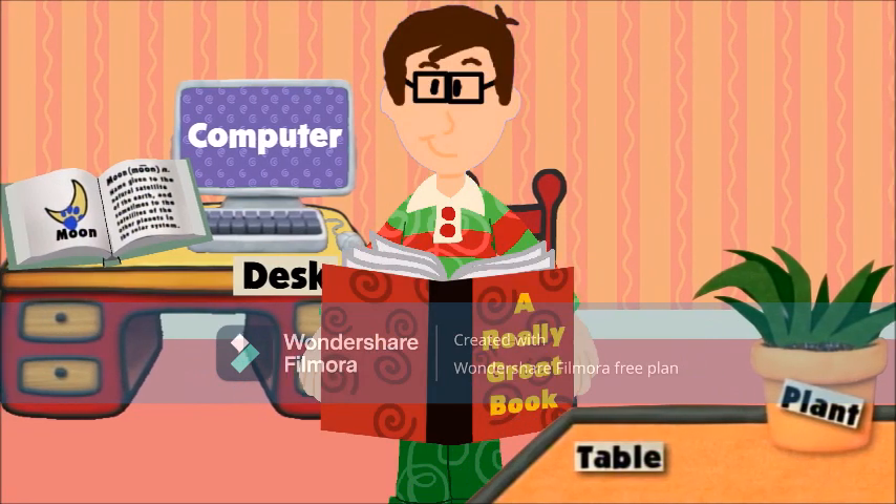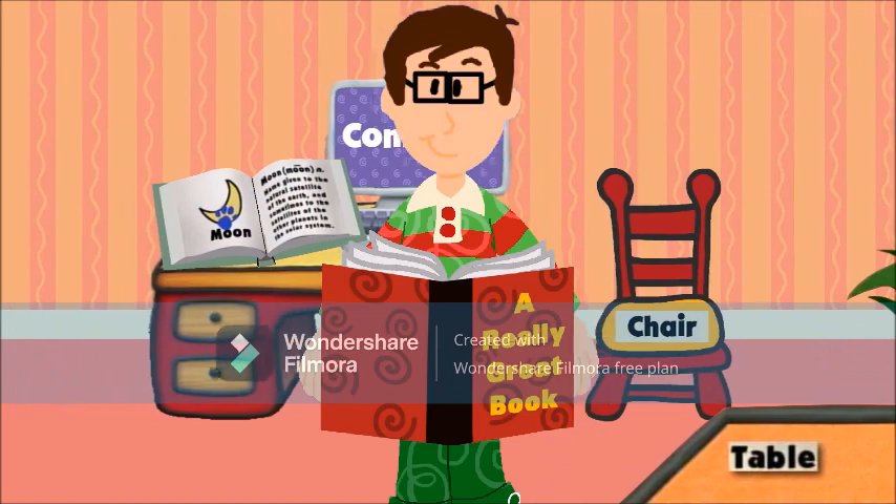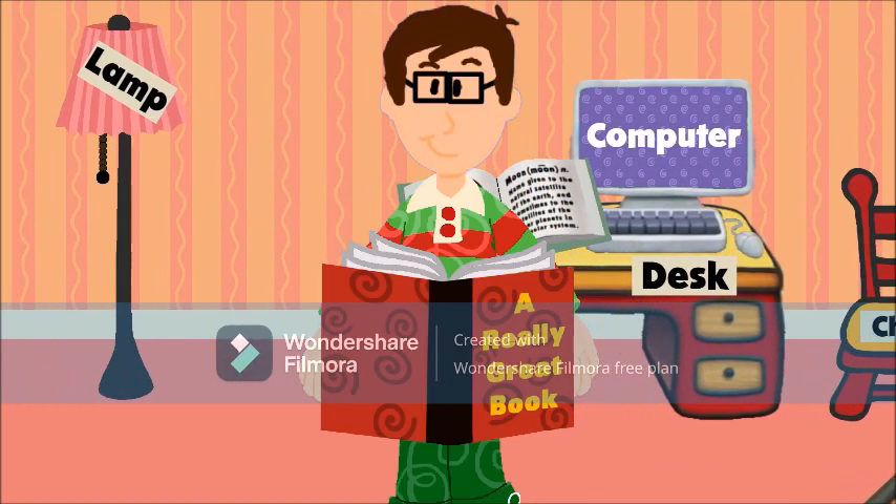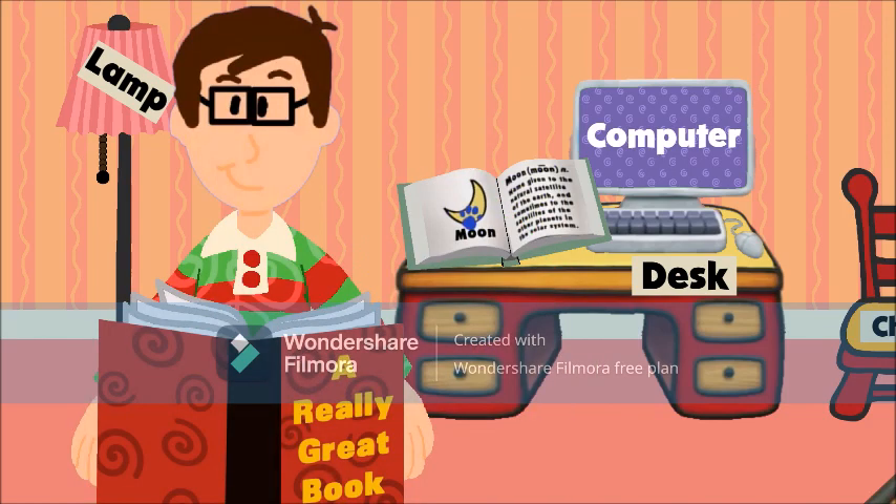We are reading for Blue's Clues. We are reading for... you know, I wonder what this word is? A clue! No, no, I don't think it's clue. Clue is spelled C-L-U-E — kind of like Blue, but with a C.